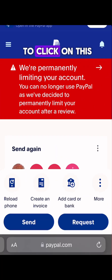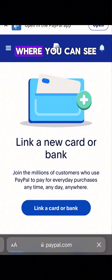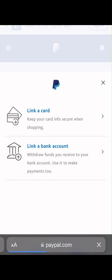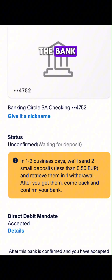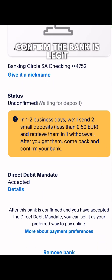First, click on the dashes on the left, then click on Wallet to load up another interface where you can link a card or a bank. Click on 'Link a Bank.' Once you link the bank, they will send two small deposits to the bank, which will arrive in one or two business days.